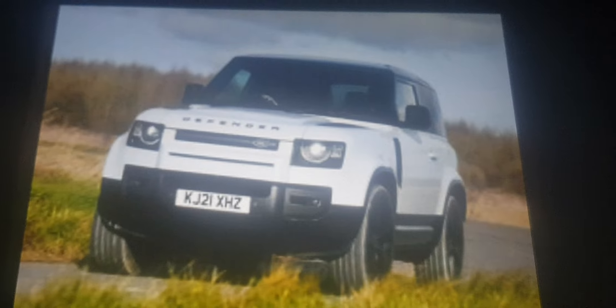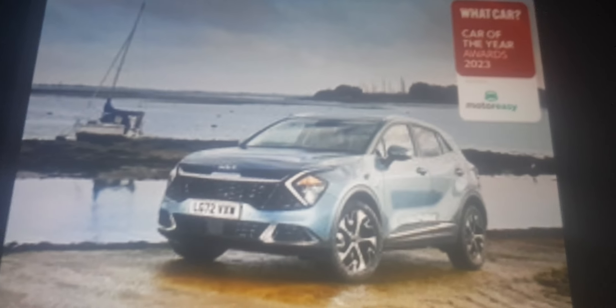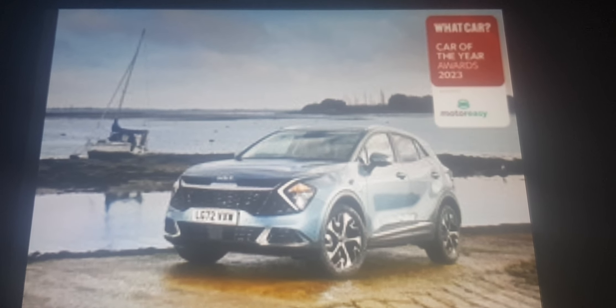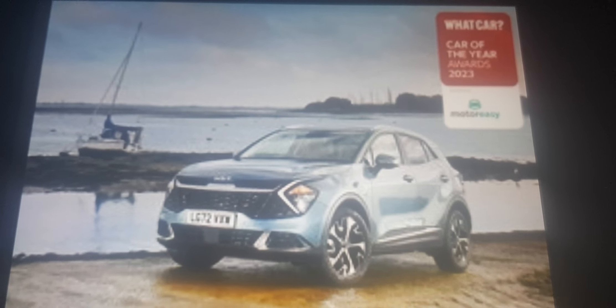The Skoda Karoq, Genesis GV70 and Land Rover Defender are some good SUVs if you have kids, but buy a Kia Sportage and all that will improve. This has striking looks and hybrid electric technology — what's not to love?